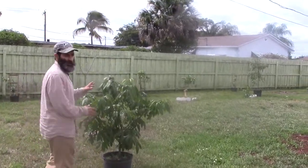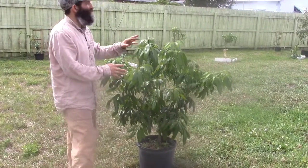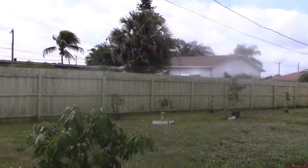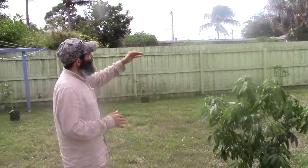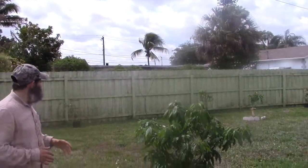Coming here we have a lychee tree. I love lychees — they grow great here in South Florida. Now we got some wires there that could be a concern if we plant a tree too close to them, but I'm not planning on letting any tree grow much higher than that to begin with. I didn't put the bigger trees close to the wires, but that height is probably where I'll keep it, so that's going to be fine.